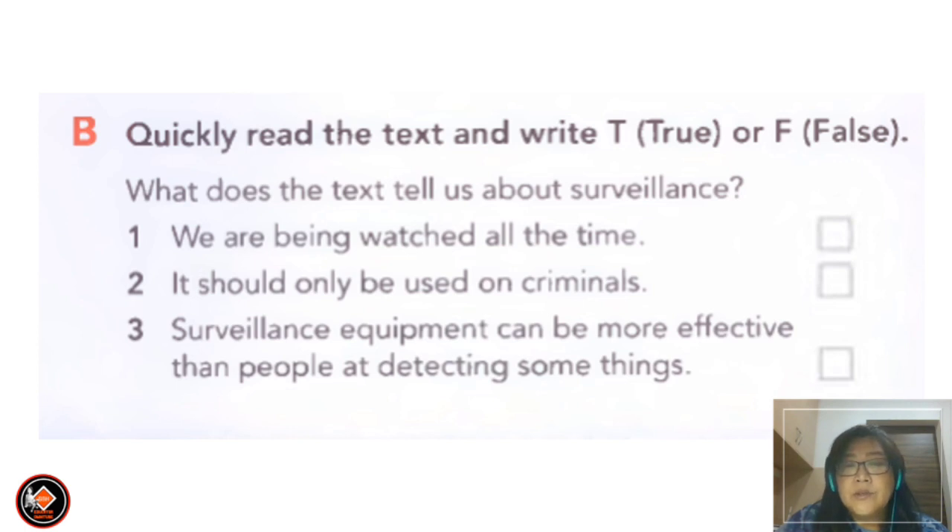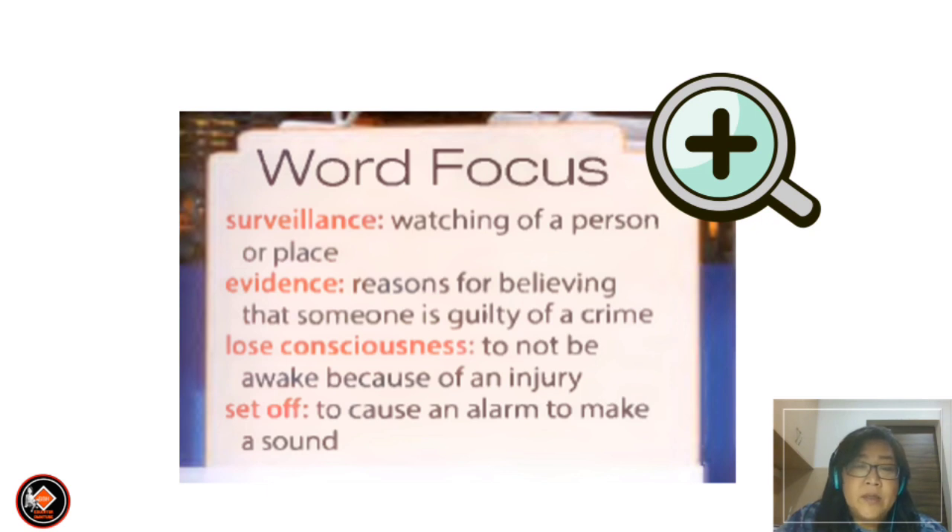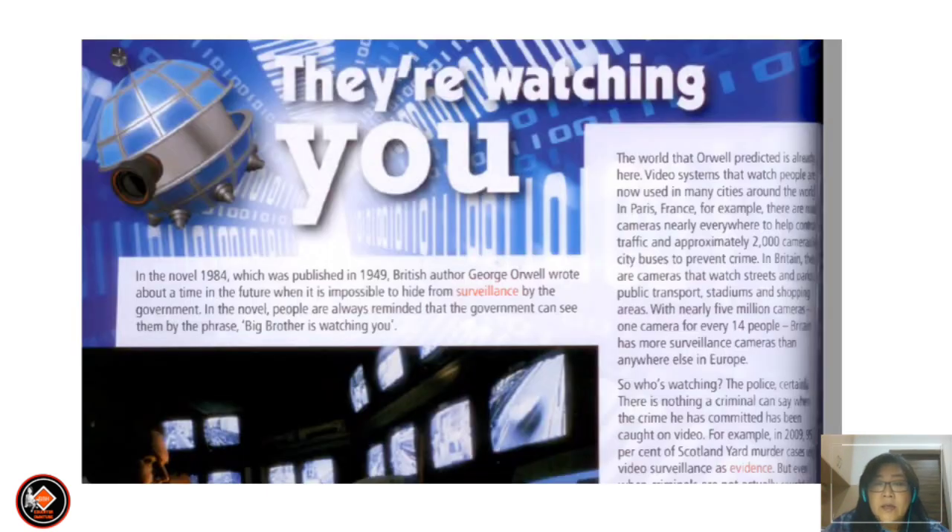Quickly read the text and write true or false about surveillance. Number one — are we being watched all the time? Answer is false. Number two — it should only be used on criminals? Answer is false. Number three — surveillance equipment can be more effective than people at detecting some things? Answer is true. Next, for reading from your textbook page 110 and 111, let's look at the word focus: 'surveillance' means watching of a person or place; 'evidence' means reasons for believing someone is guilty of a crime; 'lose consciousness' means to not be awake because of an injury; 'set off' means to cause an alarm to make a sound.